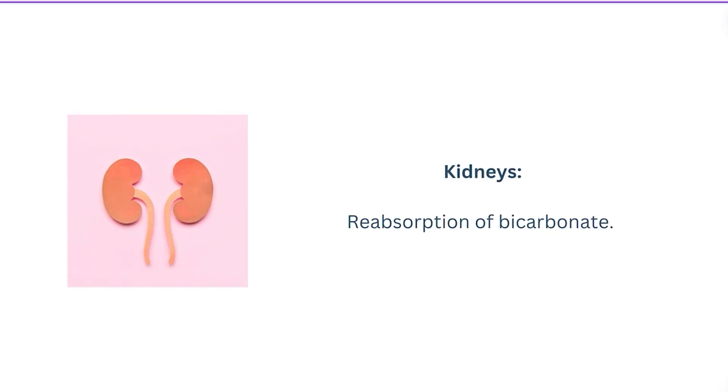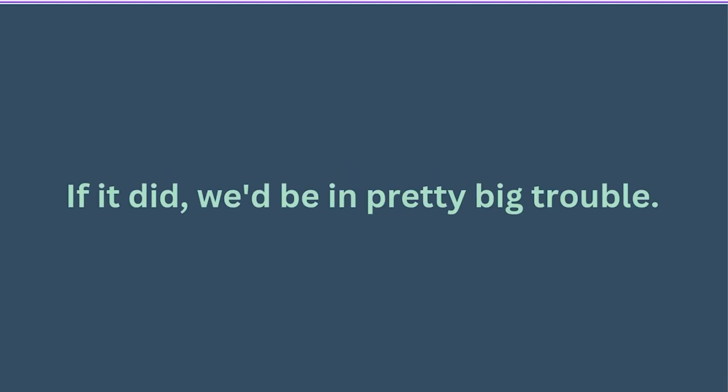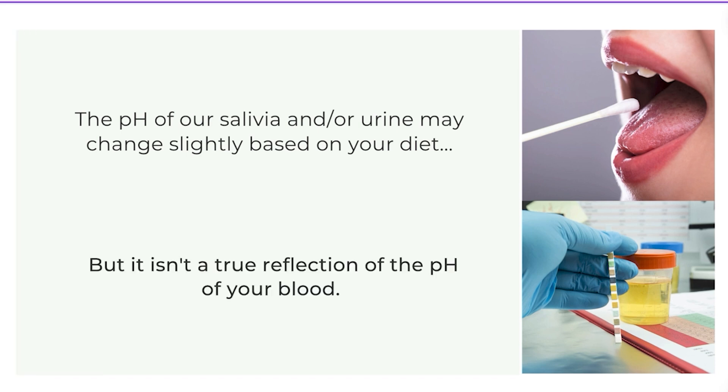Our kidneys can reabsorb bicarbonate more or less as needed to help maintain the correct pH. The important thing to know is that our diet has actually very little influence over the pH of our blood — I want to emphasize that. If it did, we'd actually be in pretty big trouble. It is true that the pH of our saliva or urine may change slightly based on diet, but this isn't a true reflection of blood pH.